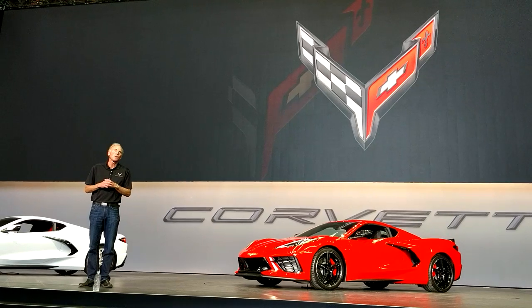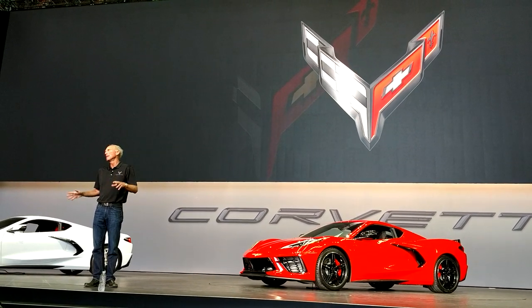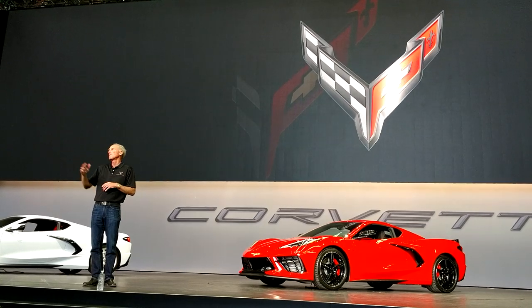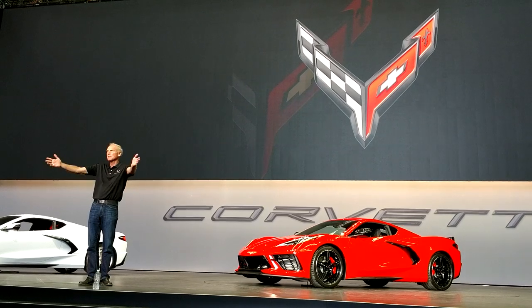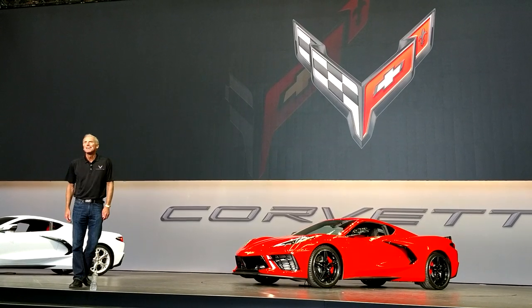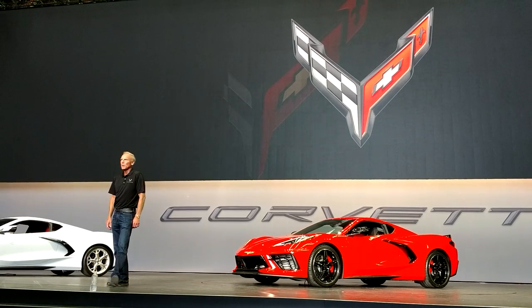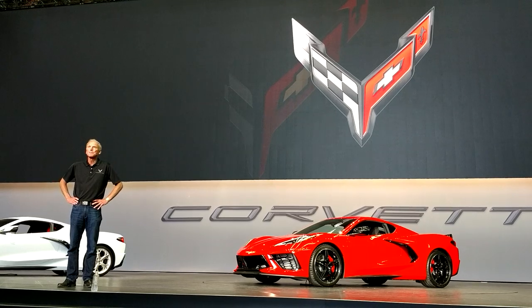We've given this presentation quite a number of times — to the dealers, the media, and we even had Wall Street investment thinkers in this morning. Celebrities, you name it. But this is our favorite audience right here. We know you guys appreciate it more than anybody else — you guys live it.